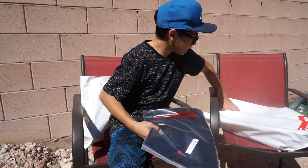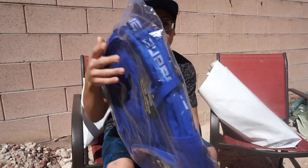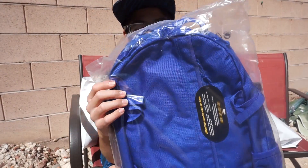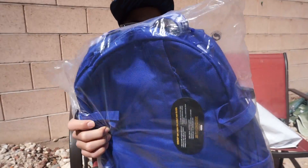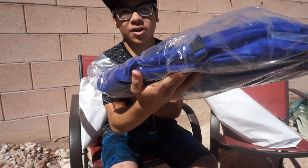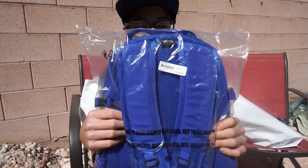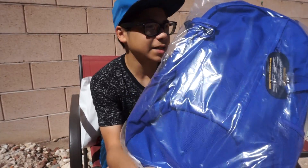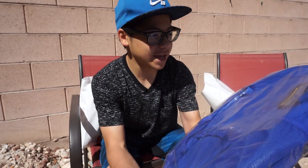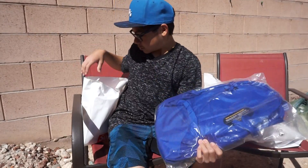Our last pickup was the Supreme backpack — royal blue. This was pretty cool, $158 plus tax. It also has the Supreme lining, which lets everyone know you're rocking that Supreme. Supreme box logo down here, really nice. The back is really soft if you guys are gonna rock this.